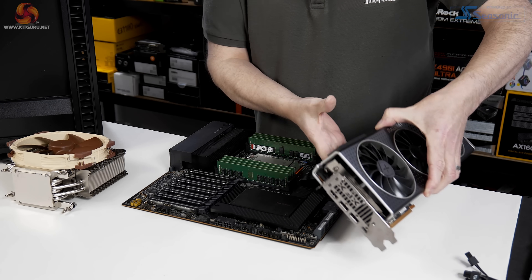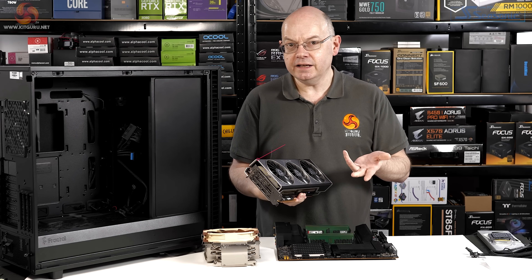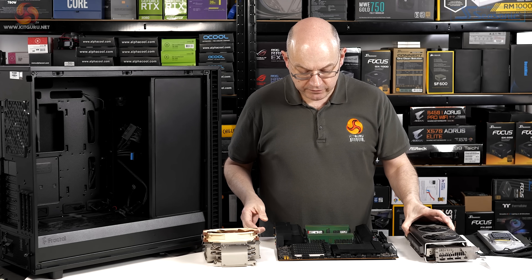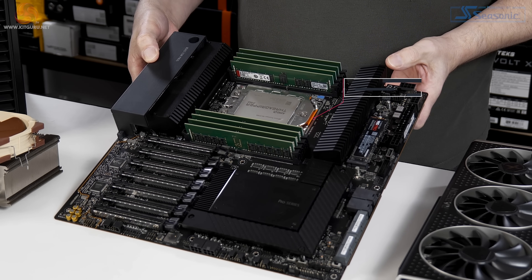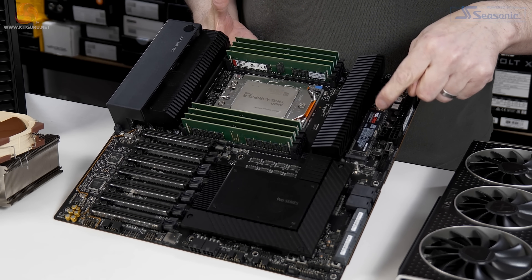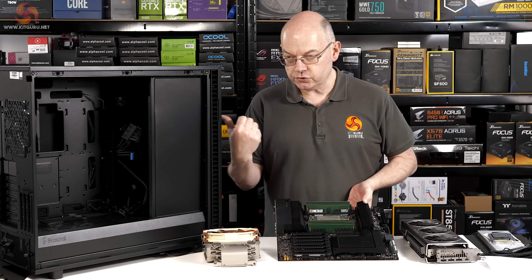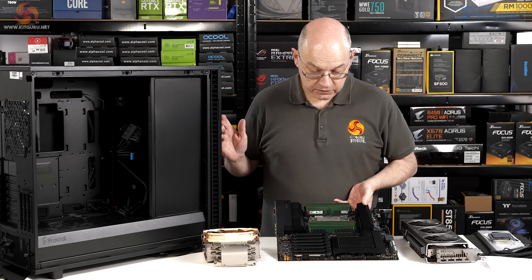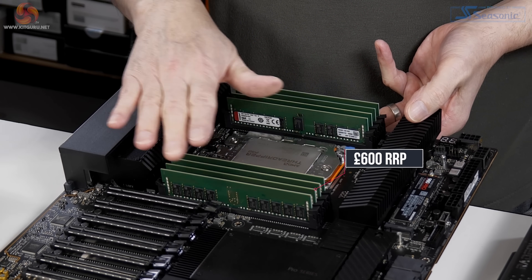We've got an RX 6900 XT by XFX, which is just enormous — nominally a thousand pounds, but good luck finding one on sale. The ASUS motherboard I thought was £750 but it turns out it's £890, which is obviously a huge amount of money. The Samsung 980 Pro SSD is just over £100 for the 500GB version. The 2TB storage drive is about £200. The 128GB of ECC memory is something like £600 to £650.